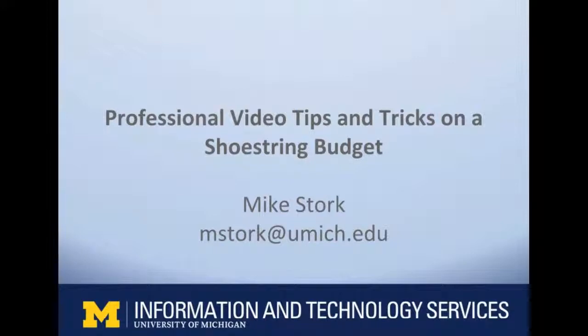Thanks Susan. Welcome everyone. Professional video tips and tricks on a shoestring budget — different shoestrings cost more than others, so we're going to go through a lot of stuff. I want you to ask questions, but that being said, I'm going to cover so much and it's going to have to be a little bit high level. This is a Google presentation which will be shared with everyone, and a lot of these links are clickable. Feel free to ask questions throughout and I'll try to leave some time at the end for questions.